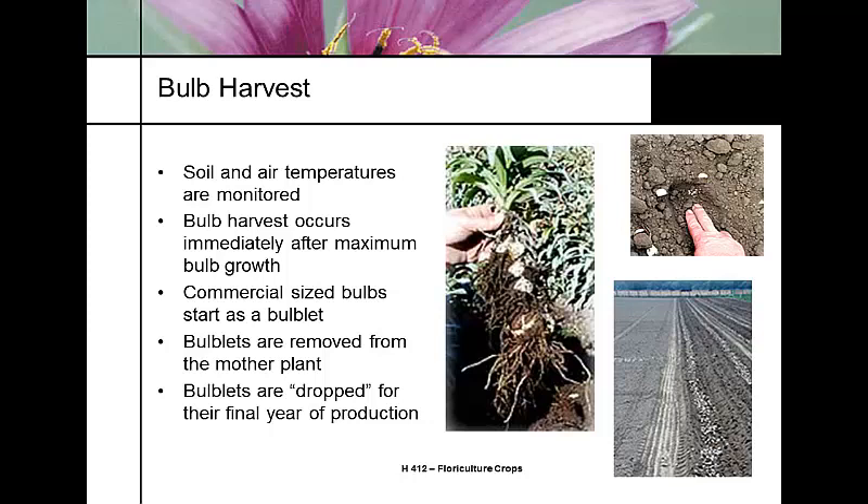During the bulb harvest period, growers look for appropriate soil and air temperature to harvest bulbs as soon as they hit their maximum stage of growth for that year, avoiding any decline. Commercial production starts with what are called bulblets — removed from the mother plant and dropped into the soil to begin the production cycle.